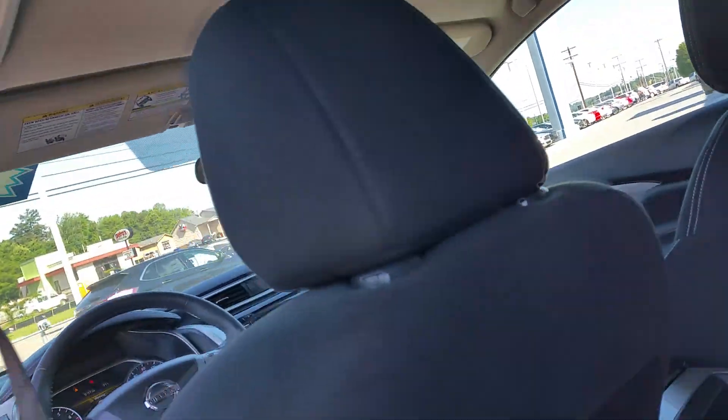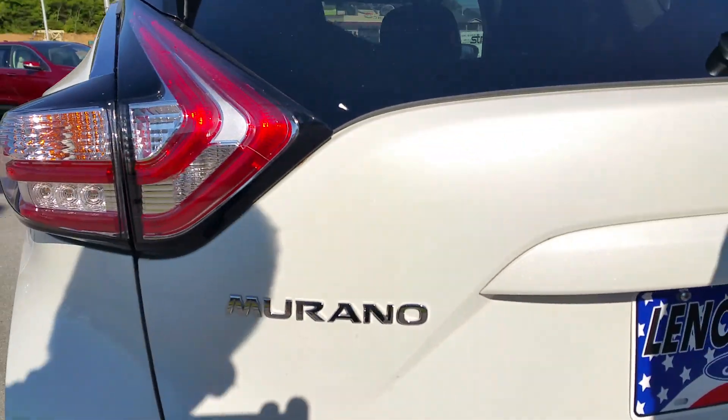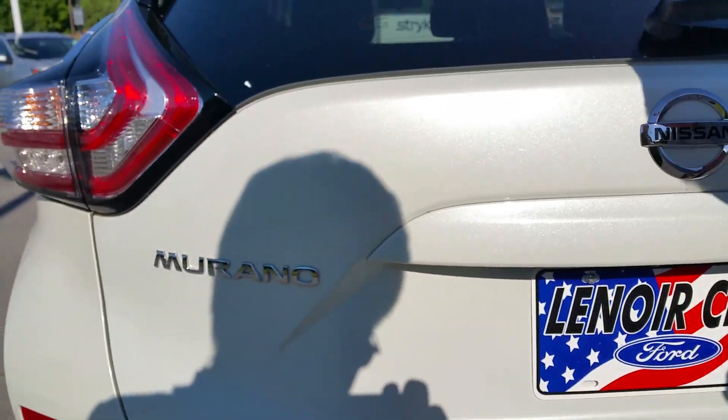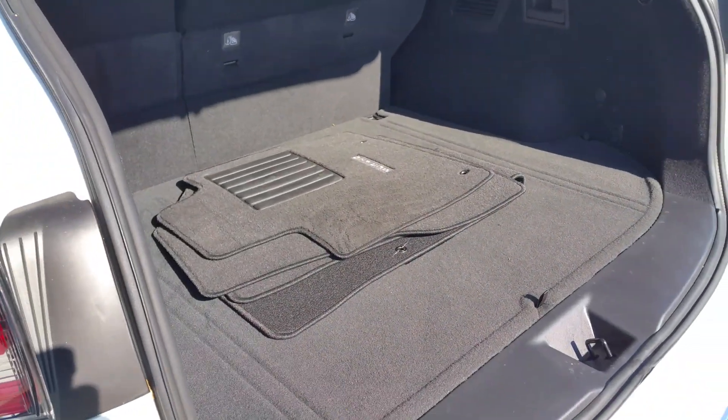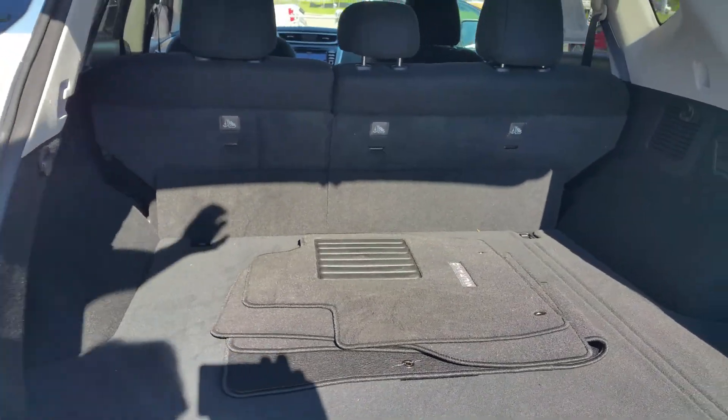There's the front. Format's in good shape. Roomy storage area.